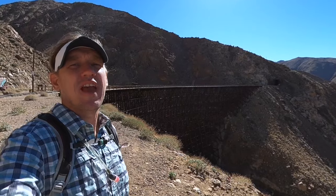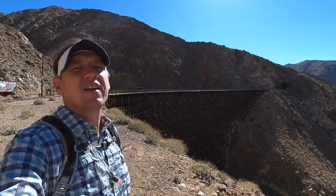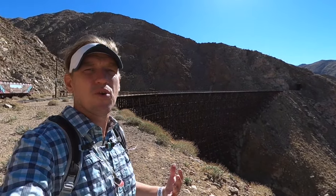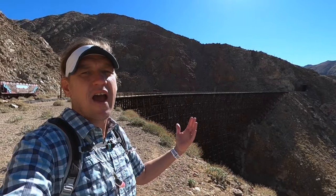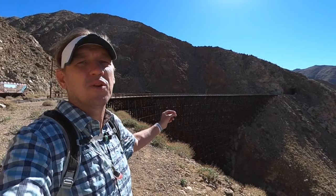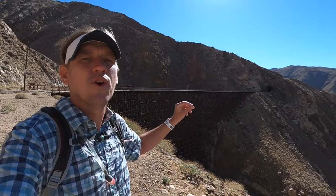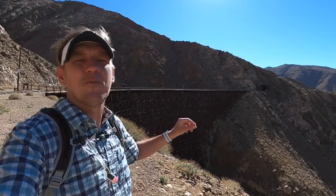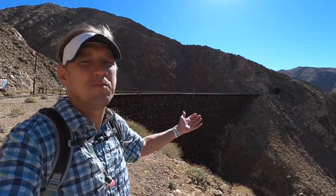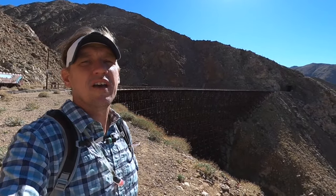Hey guys, this is the hike to the Goat Canyon Trestle — there it is to prove it. This hike starts east of San Diego, close to the Mexican border. It's an eight mile out and eight miles back, so 16 miles total to get here to Goat Canyon Trestle, which is allegedly the world's largest curved wooden trestle. I can't confirm that — I've also heard it called the world's largest trestle. It's big, about 200 feet high and about 700 feet long.